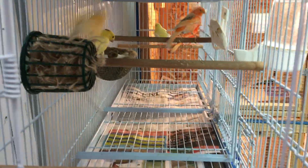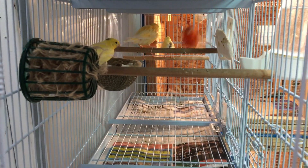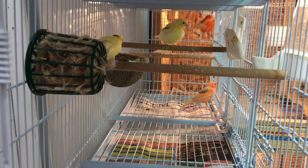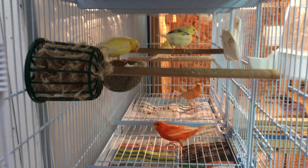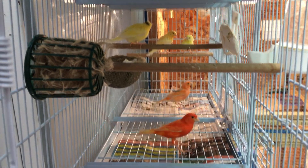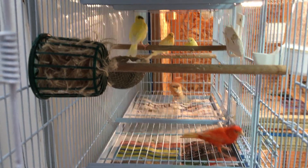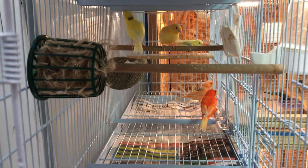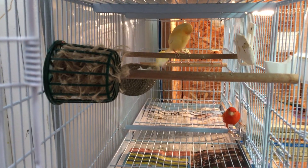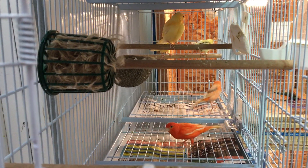The key thing to remember is you need to make sure you're color feeding these birds when they molt. If they're not molting and you're color feeding them, they're just going to stay the same color they already were. It's important that you color feed them while they are actively molting — that's when the desired color comes in.